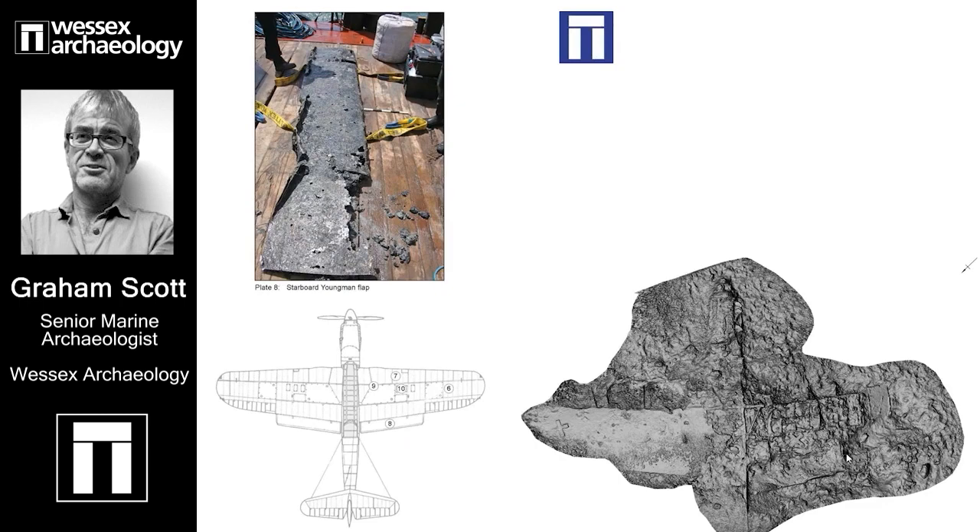Flaps are normally used to reduce an aircraft's stalling speed and therefore its takeoff and landing speeds. However, dive bombers also used what are effectively extra flaps to control their dives. By lowering them against the airflow, they created drag. This in turn reduced the dive bomber's dive speed, enabling the pilot to avoid exceeding what is called the red-line speed. Not only did this allow the pilot to stay in control, it helped him to drop his bombs more accurately.